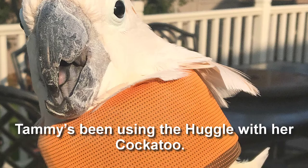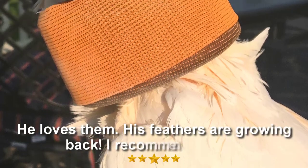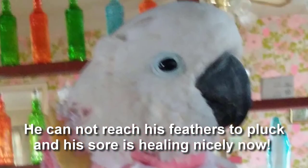Tammy's been using the Huggle with her cockatoo. She says these collars are great — he loves them, his feathers are growing back, and she recommends them. And look at him now. Vicky says this collar fits perfect. He cannot reach his feathers to pluck and his sore is healing nicely now.